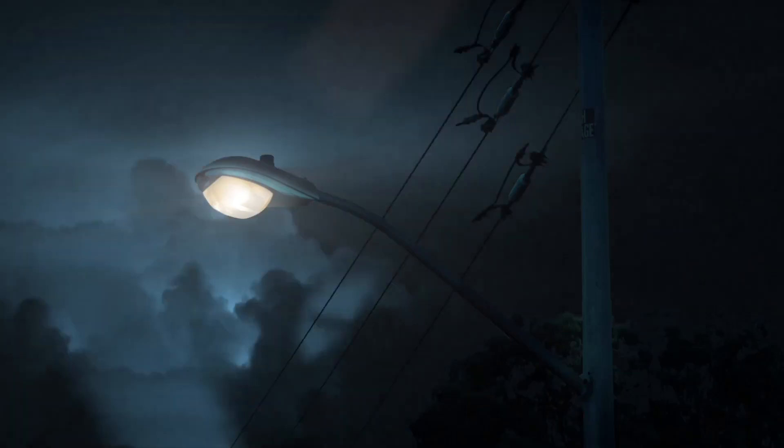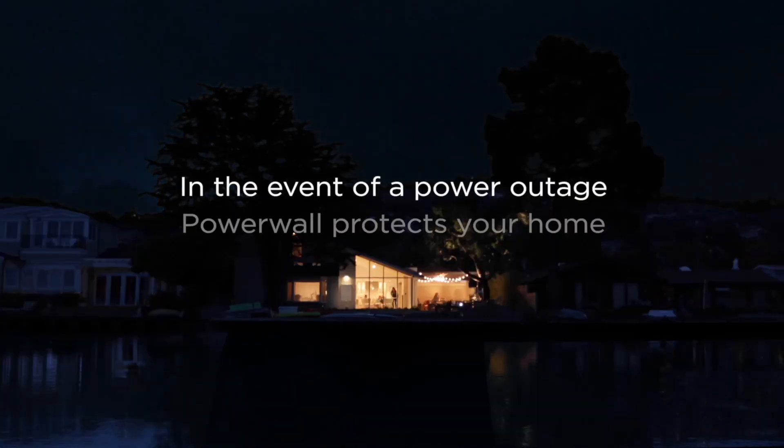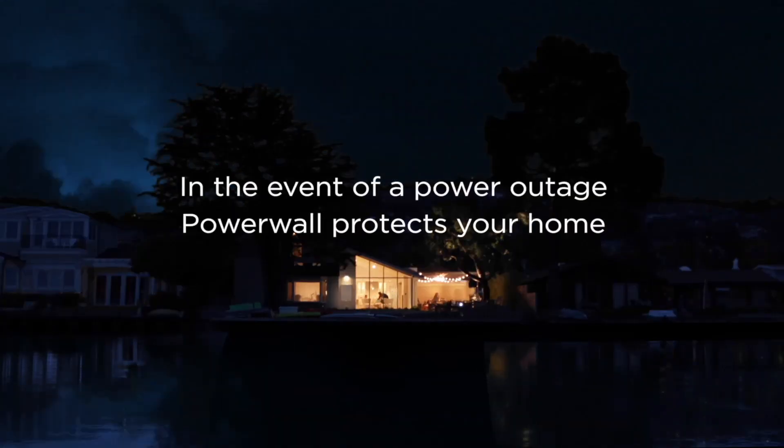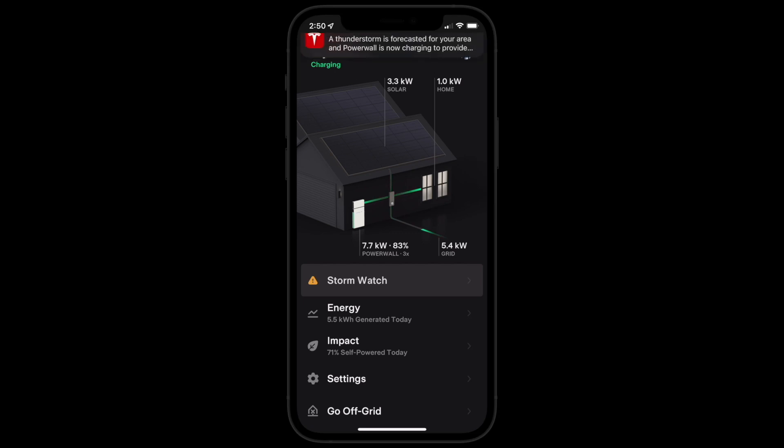Severe weather is the leading cause of grid outages. Powerwall Stormwatch helps protect you from these outages. When severe weather is forecasted, increasing the likelihood of power outages, Powerwall automatically activates Stormwatch mode and charges to its maximum capacity so it can provide as much backup energy as possible until the storm passes.